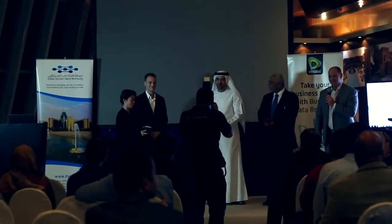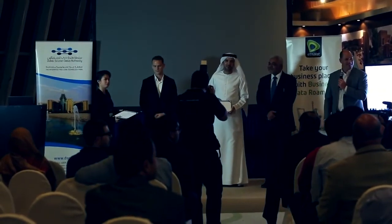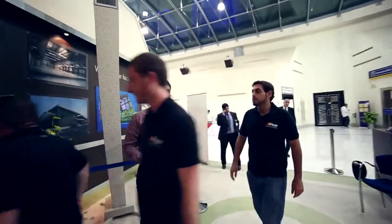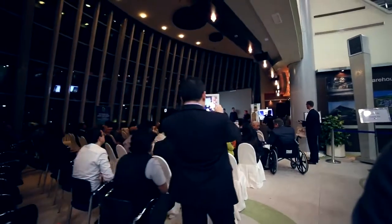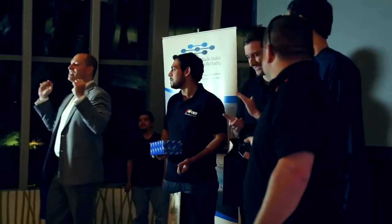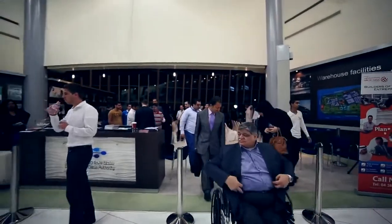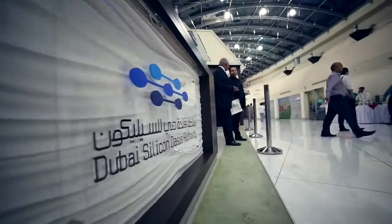Thank you for participating. Let's go outside, check out the cars, grab a cup of coffee. Thank you for coming. The next one will be in two months. Thank you so much.